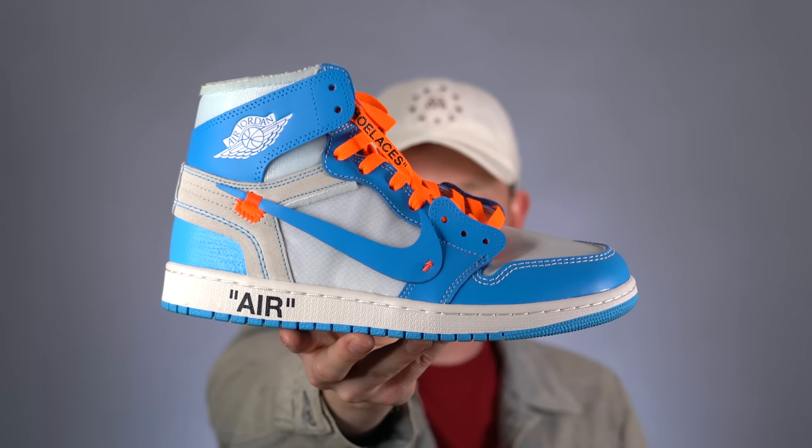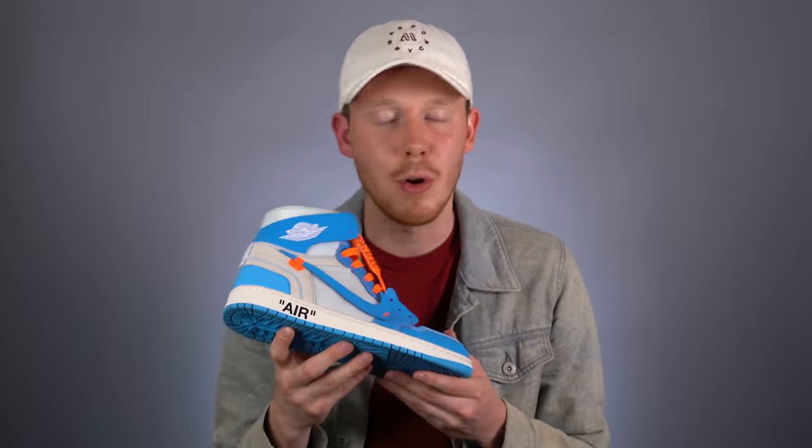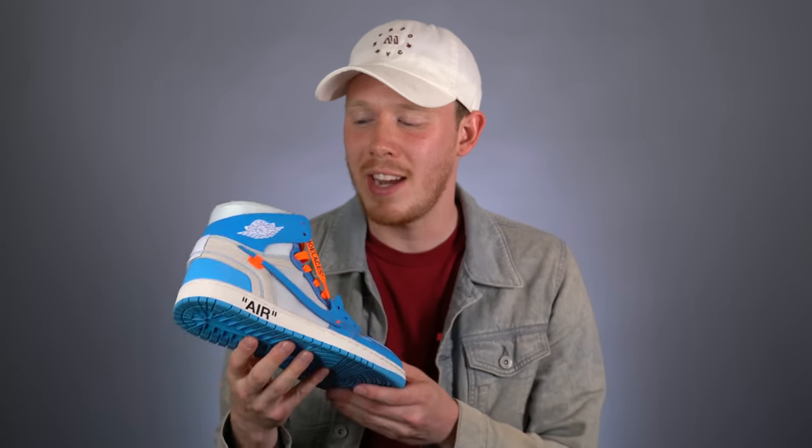Moving into Off-White territory, we've got the Off-White UNC 1s. Out of every shoe in my collection, this is the shoe I spent the most money on — because I was impatient and wanted to get a review out before anyone else, and even though I spent a lot of money, I was still second. That said, there are a lot worse shoes you could spend that money on. I love the UNC color blocking and I love the prototype look of the Off-White collection. I also love the hits of orange on the Nike swoosh, and I've accented them with the orange laces that came in the box. Overall, a great sneaker and one I need to wear more often.